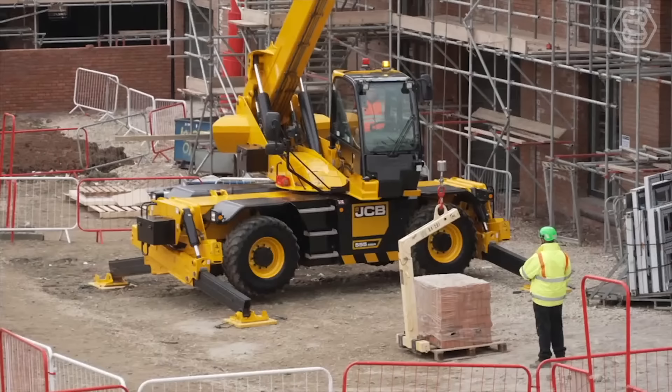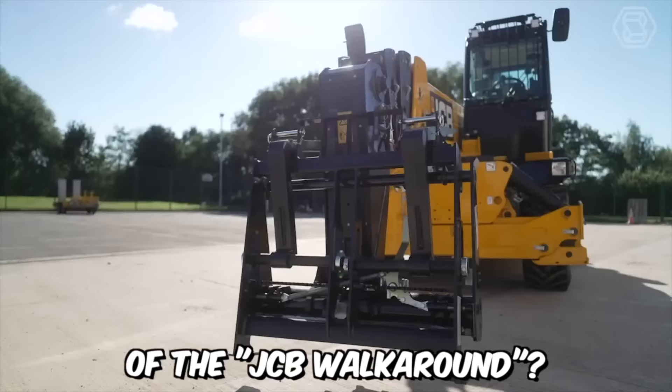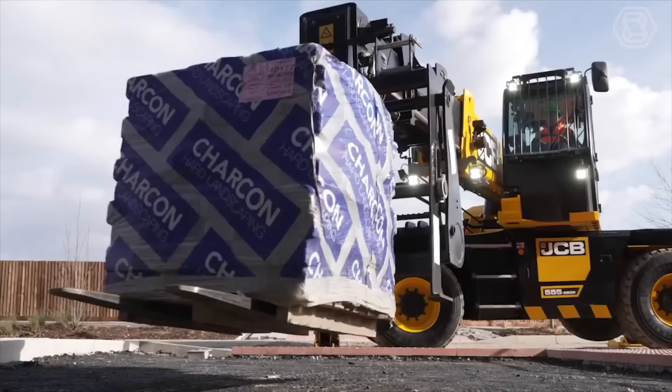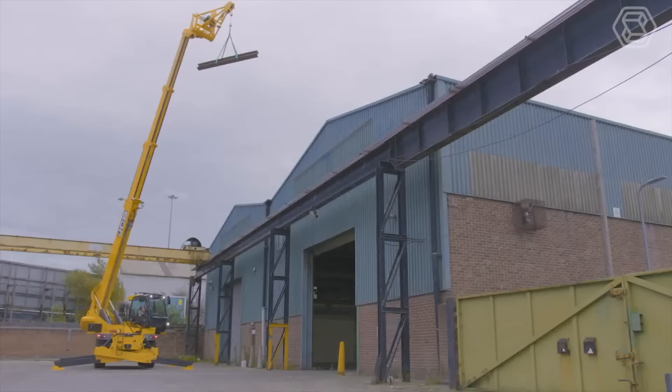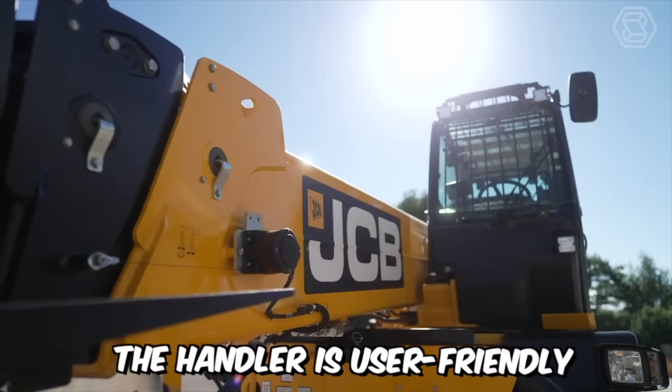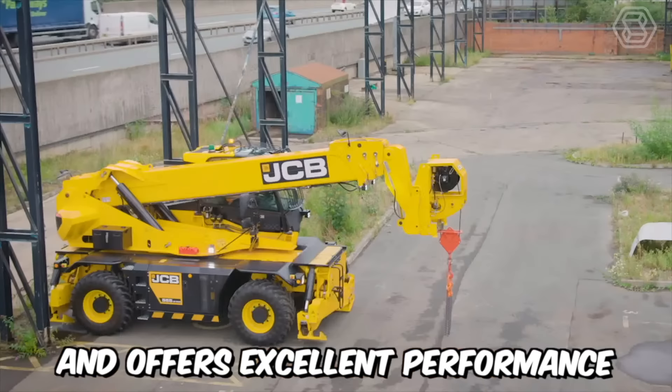The world's most popular telescopic handler — the JCB — is now available for purchase. It features a 360-degree rotating boom and has a lifting capacity of up to 25 meters. Additionally, the handler is user-friendly and offers excellent performance, versatility, and efficiency.